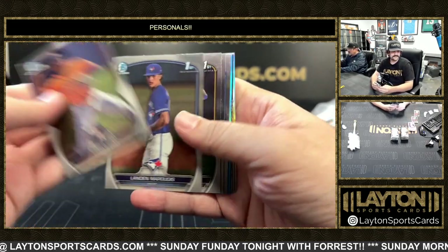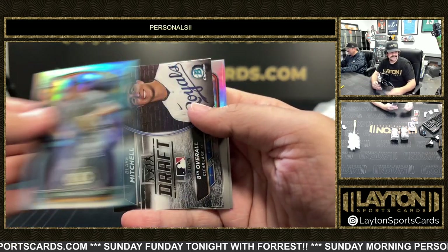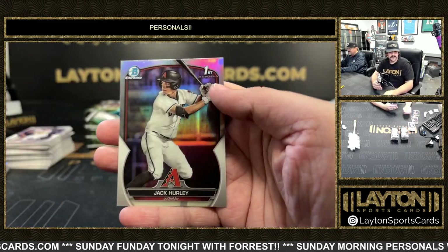There he is — there's a blue first of Nathan Detmer and a first Jack Hurley.